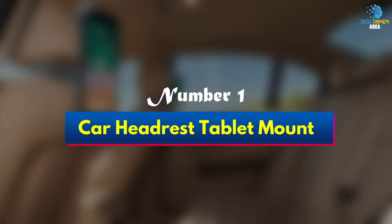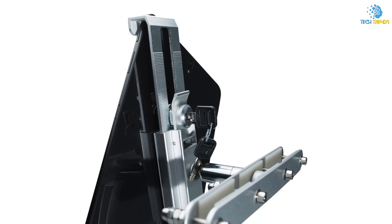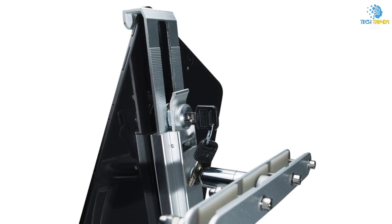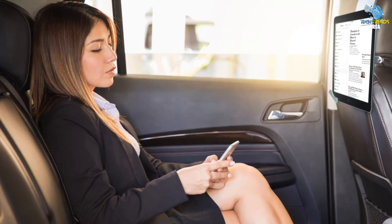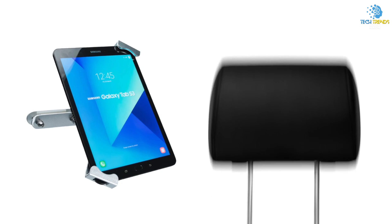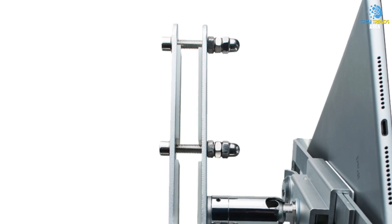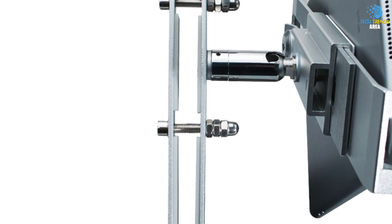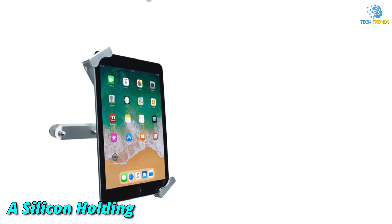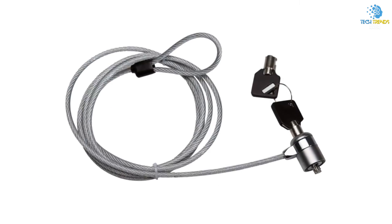Number 1: Car Headrest Tablet Mount. Keep your passengers entertained on long car journeys with this versatile car headrest mount, which is compatible with a broad range of devices, from iPads to Samsung tablets. The hook and loop straps connect securely to the headrest without obscuring the buttons or tablet screen, to ensure there is no disruption to the viewing experience. Easy to remove and reattach when exiting or re-entering a vehicle, it has a silicone holding net which will help avoid scratches and any damage to tablets and iPads.